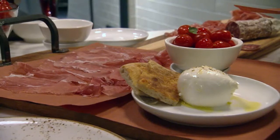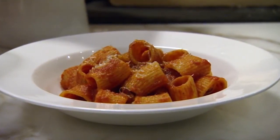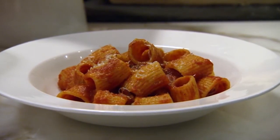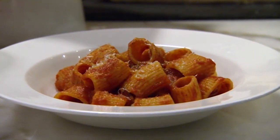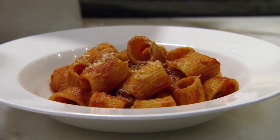It's a traditional dish called Messeri Amatriciana from the town of Amatrice near Rome. It has guanciale, which is a pork jowl cooked down almost like a bacon, but not so smoky.